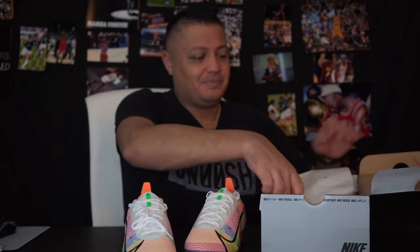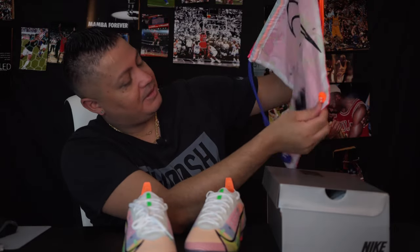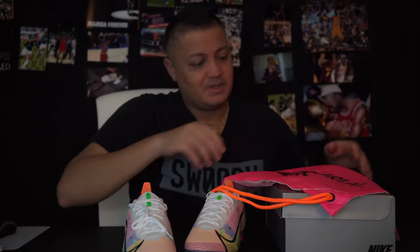A lot of people said these remind them of the Zoom Mercurial that was supposed to come out, but these aren't that — there's no Zoom in this; they would have mentioned it in the component numbering. It has pink, orange straps, blue straps — a very nice bag, pretty cool overall.